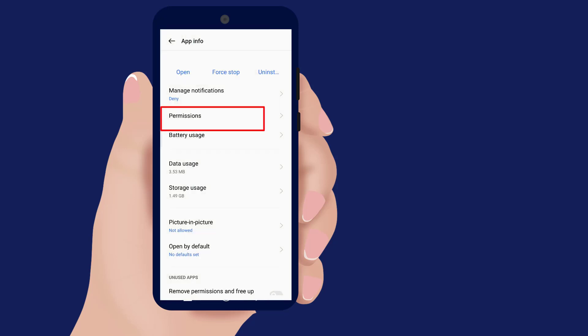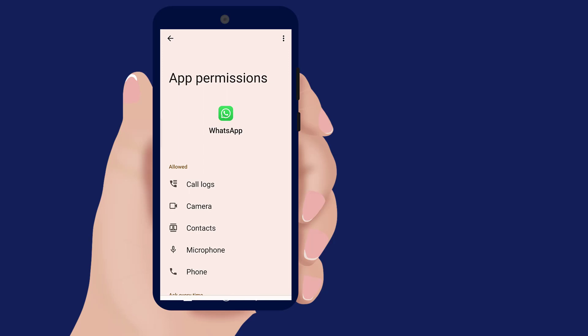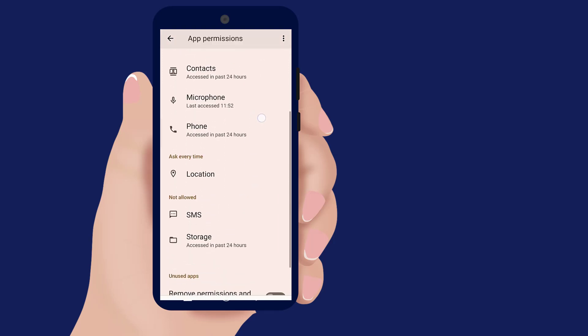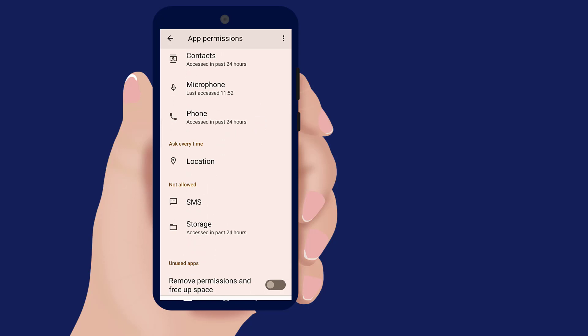Open Permissions and allow permission for SMS and storage.